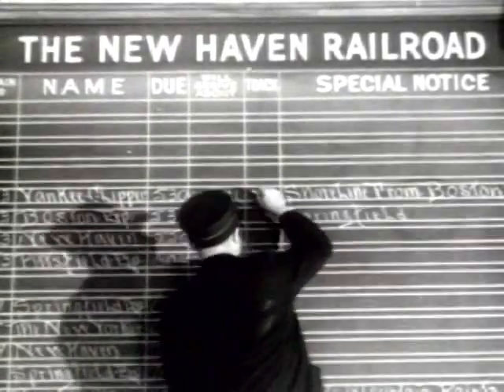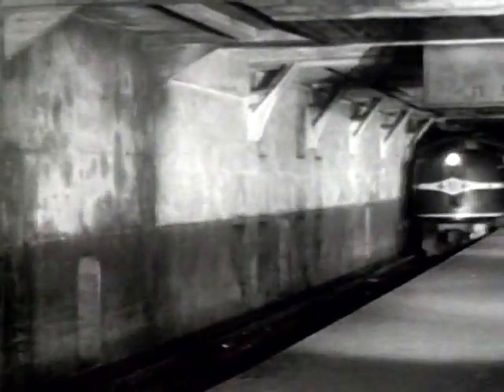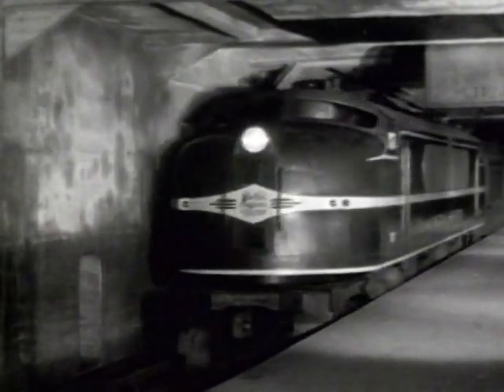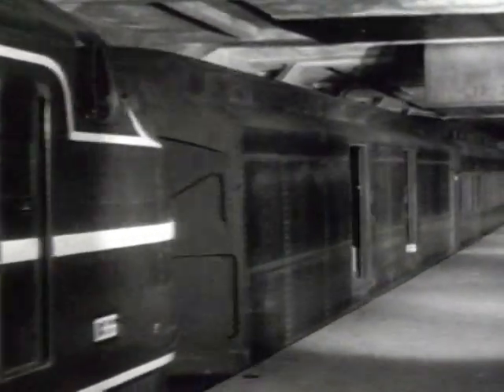On time, as the train board indicates. Here she comes — the Yankee Clipper, coming in on the upper level. There are two levels of underground tracks that carry 42 million passengers in and out of Grand Central Terminal every year.